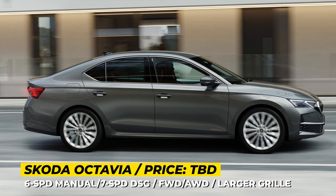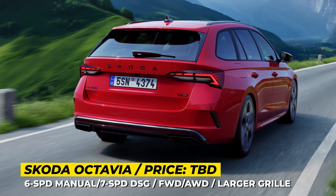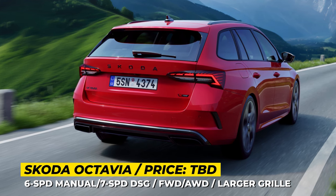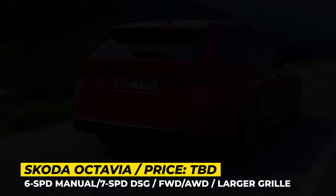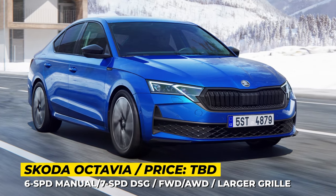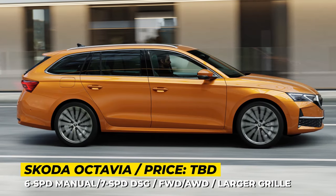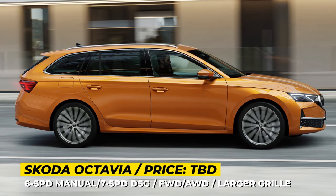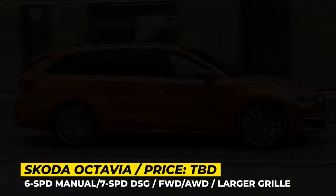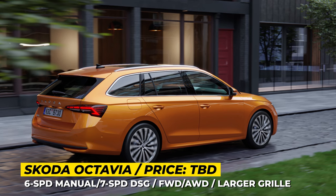The Škoda RS is a front-wheel drive model that now comes available exclusively with a 2-liter turbo peaking at 265 horsepower and 273 pound-feet, paired with a 7-speed DSG transmission. Other RS-only equipment includes an electronically controlled limited slip differential, sport exhaust, and a new suspension that lowers it by 0.6 inches.